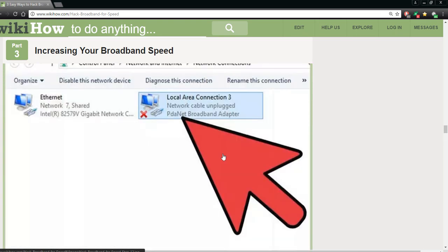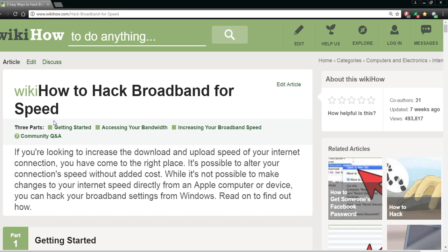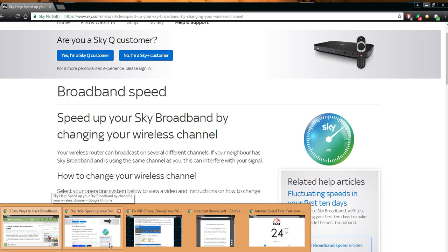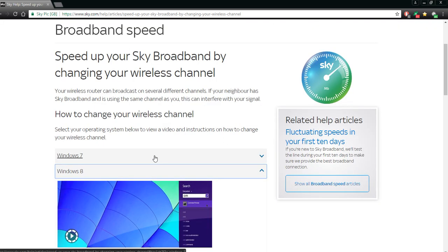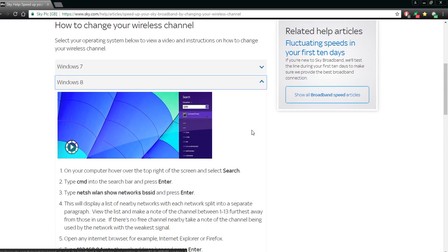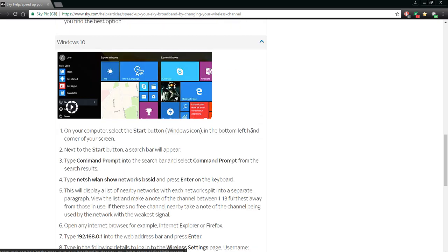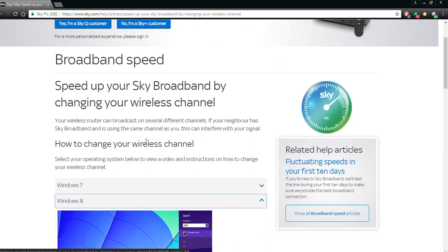This is the first step with regards to hacking your broadband — which is already yours, you're already paying for it. The other thing I put in my other video: change the wireless channel. For Sky, Comcast, or whatever internet provider you have, by default they put you on the worst channel available. You're going to go into your router settings and follow the steps for Windows 8, 10, or whatever you have, and it will walk you through it step by step.